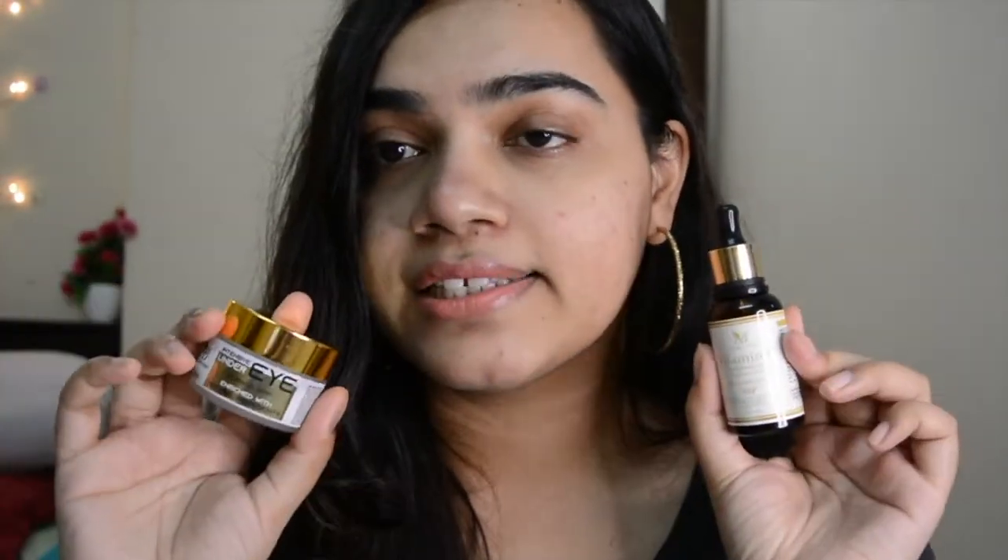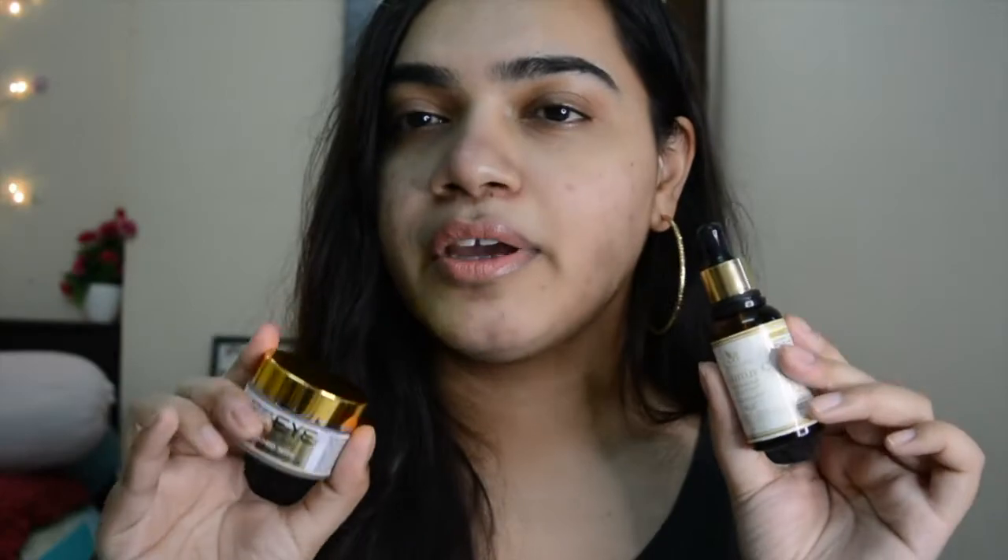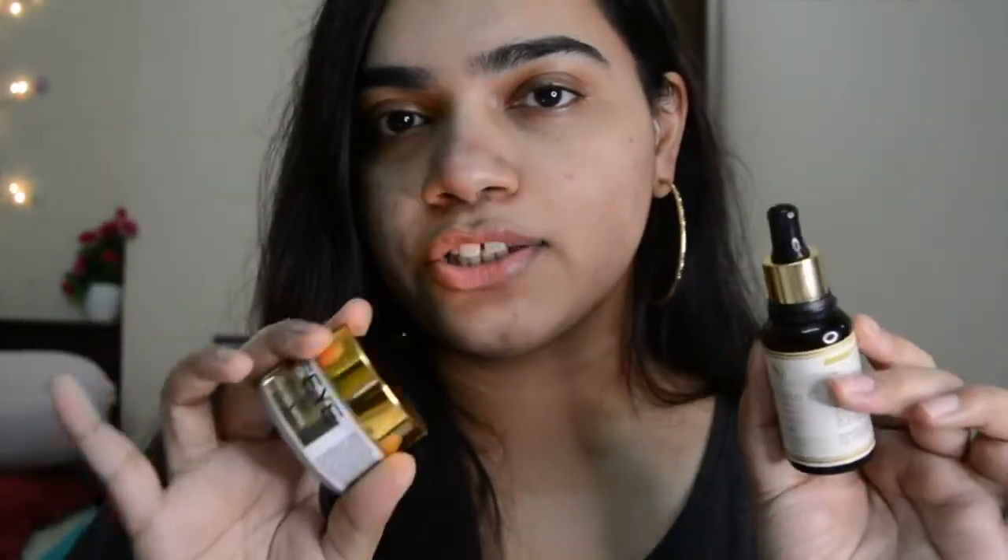The packaging of both products is really premium and nice. They're both glass bottles, so you need to be a little careful while traveling. Just carry them in a good pouch or makeup bag so they don't break.